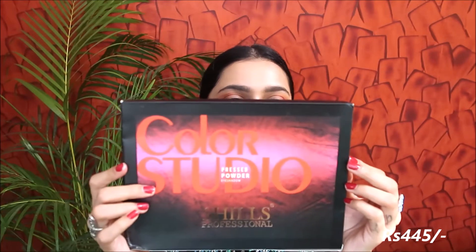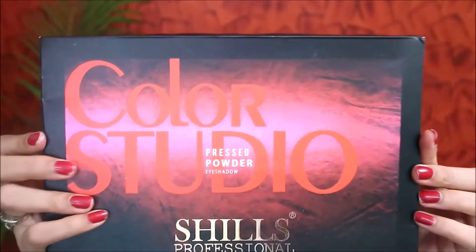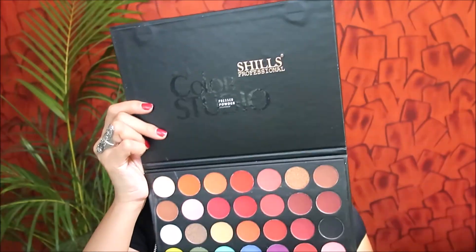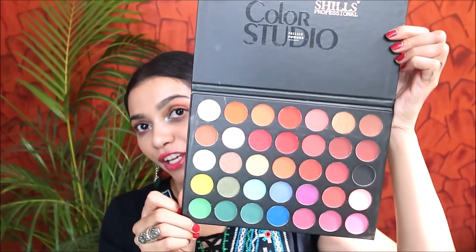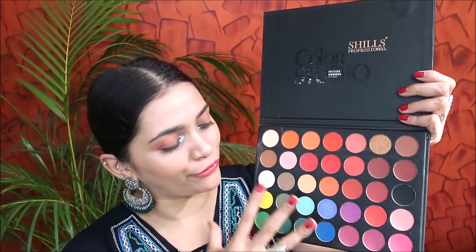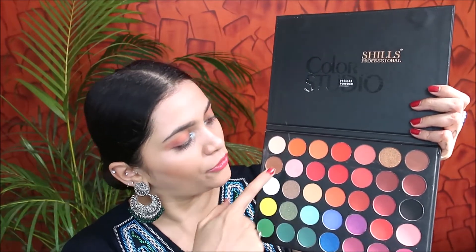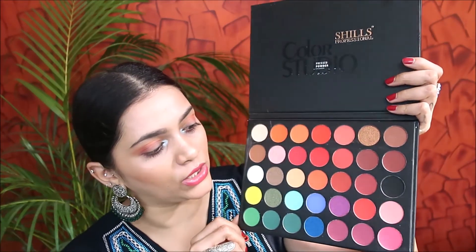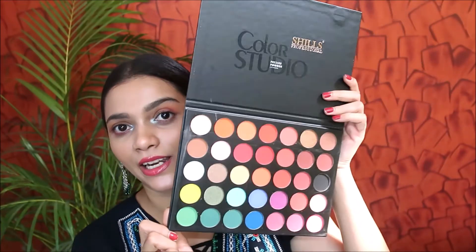The last product is the Shills Professional Eyeshadow Palette, also called Color Studio. It comes with an outer packaging and the palette features different multi-colored eyeshadows — ranging from neutrals to reds to pinks, plus some satin finish shades. I'm going to be swatching all the shades to show you how they perform.